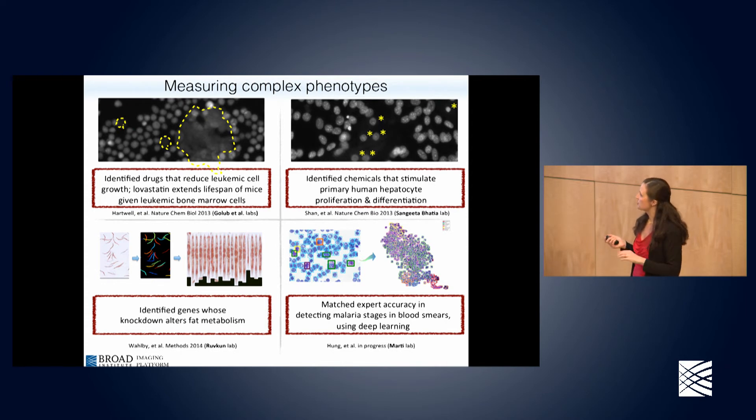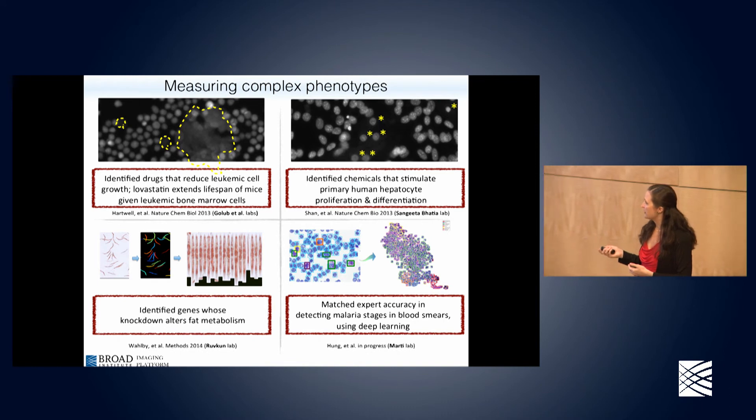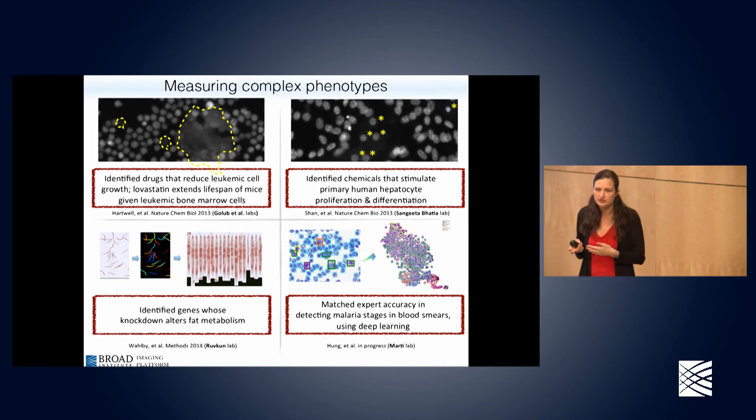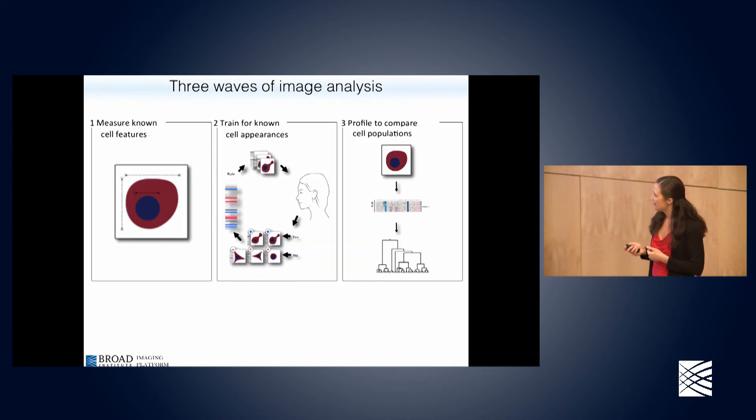We're also using deep learning lately — a different approach than what I've described today. Deep learning has been revolutionizing computer vision and classification tasks. We have an ongoing project to detect different stages of malaria infection in blood smears, which is hard even for experts and involves a lot of disagreement between them — so we're attempting to use deep learning in that case.